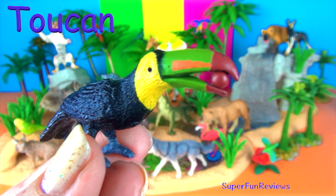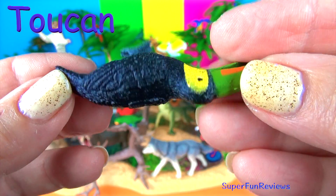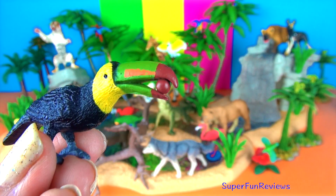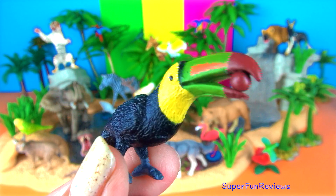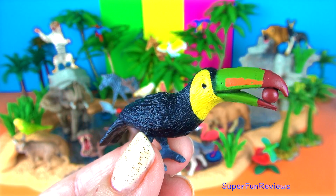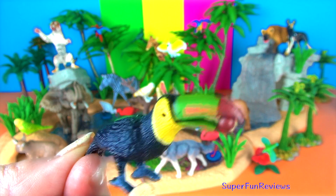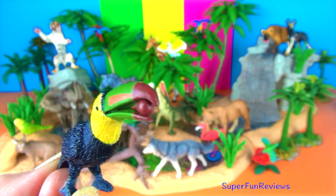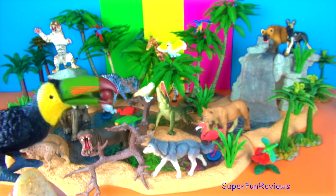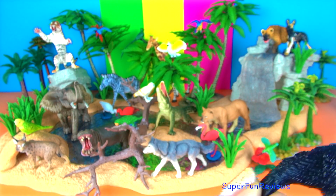The toucan. Toucans live in tropical and subtropical jungle regions and are easily recognised by their large colourful bills. Their 8-inch or 20-centimetre bill is the longest bill of any bird in the world in relation to their body size. It is very light and is made of keratin in a honeycomb-like structure so it is not very strong. It may help to keep the bird cool in the hot climates it lives in. Toucans have long narrow tongues up to 15 centimetres or six inches long. They can fly short distances but prefer to hop between branches.